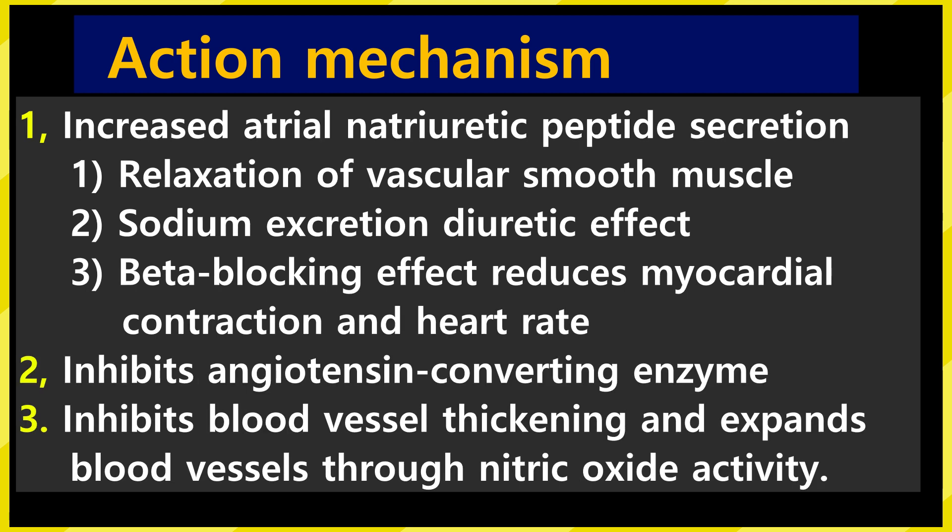Let me tell you about the mechanisms of treating high blood pressure. Although the exact mechanism is not yet known, the mechanisms reported so far are as follows: 1. By increasing atrial natriuretic peptide secretion — vascular smooth muscle relaxation, sodium excretion diuretic effect, better blocking effect to reduce myocardial contraction and heart rate. 2. Inhibit angiotensin-converting enzyme, which produces angiotensin-2. 3. Inhibit blood vessel thickening and dilate blood vessels through nitric oxide activation.